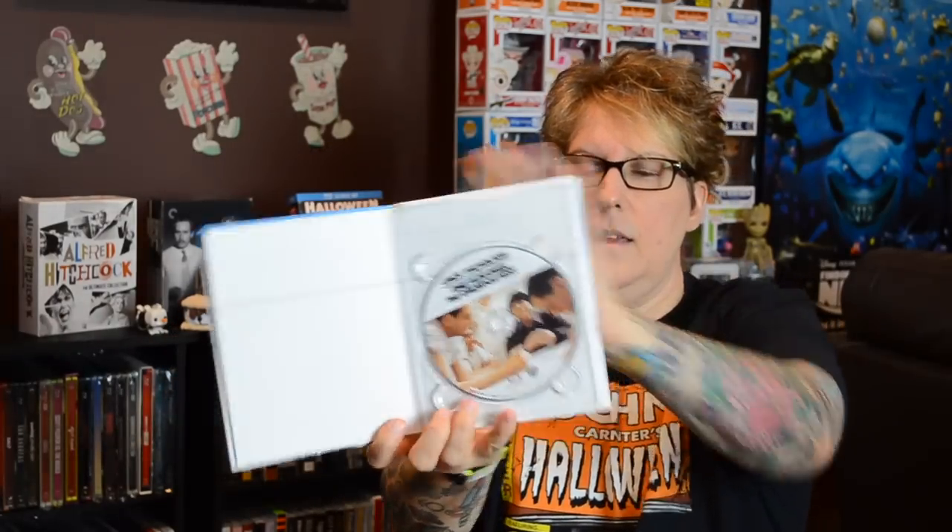Who doesn't love this one — Jack Nicholson in One Flew Over the Cuckoo's Nest. Fantastic movie. You have your Blu-ray inside, and then this one comes with a lot of notes. A lot of essays — notes on the Nest, essays about the actors and the director. This is a pretty decent Digibook. So if you can find it, check it out and grab it.